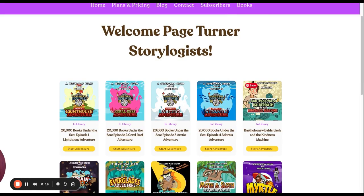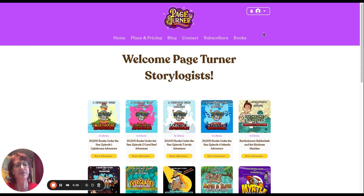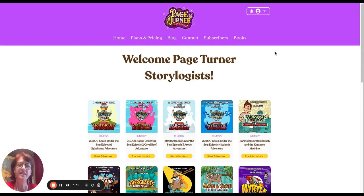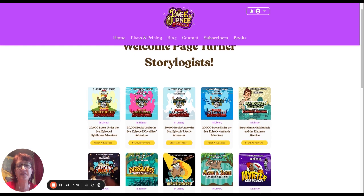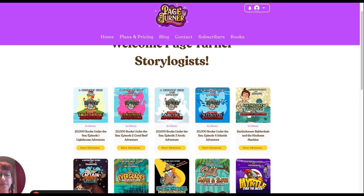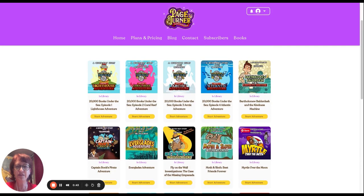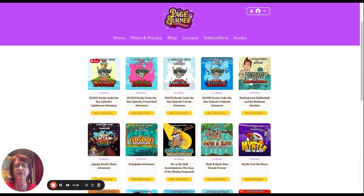I want to show you very quickly what we have coming your way. Take a look at the website — here it is. When you log into the site and get your username and password, this is where you'll come. It's our adventure library filled with all of these adventures. Each one of these little thumbnails is an adventure, and there are 15 of them. But there's more than 15 things to do, because if you click on one, for example, you can start the adventure.